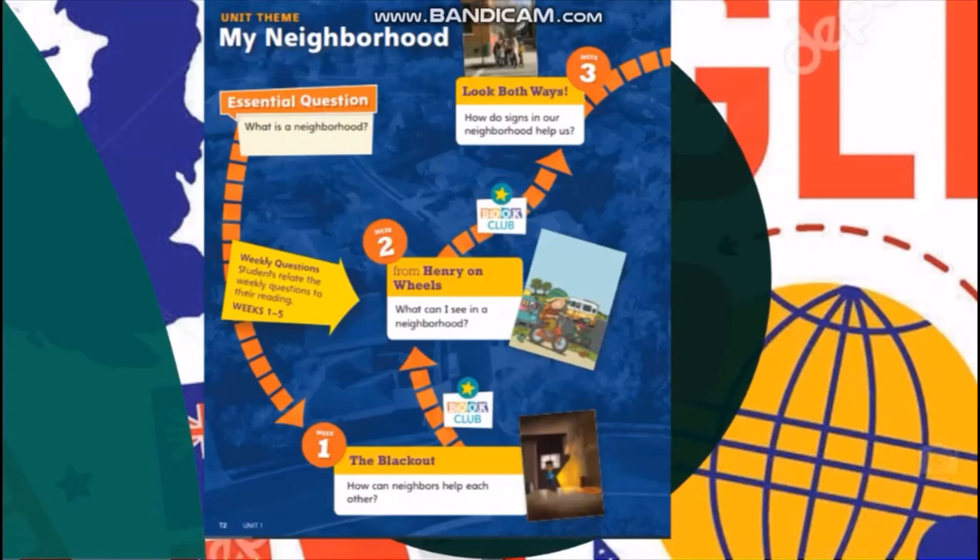The first story is called The Blackout — how can neighbors help each other? So we are going to learn how we help our neighbors and how they help us. The next story is Henry on Wheels, about a child who takes us on a tour of his neighborhood. Look Both Ways is a very important informational text that explains the signs we see in streets and the street rules we need to follow.